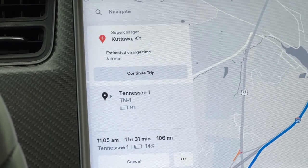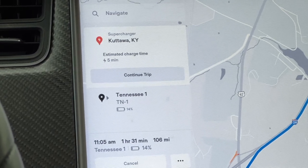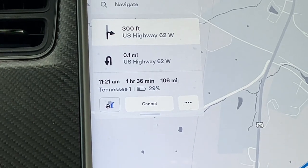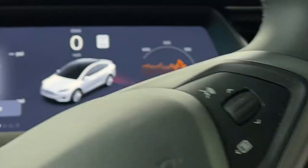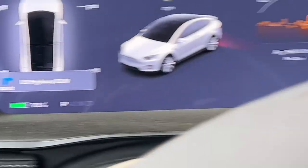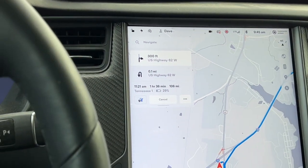We just got back to the car. It's reporting five minutes until we can continue the trip. We have enough energy — 29% on arrival. I was sending an email so we charged a little extra. We've got 73% in the battery and 29% projected on arrival. Let's go!